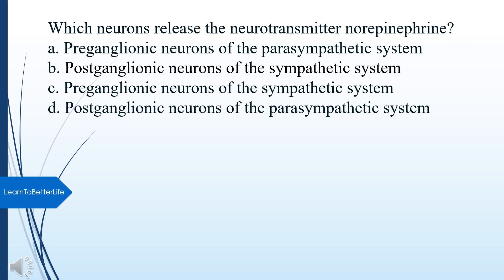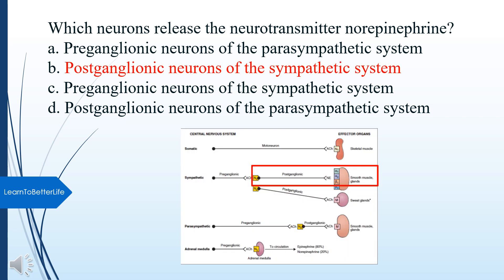Which neurons release the neurotransmitter norepinephrine? A. Preganglionic neurons of the parasympathetic system. B. Postganglionic neurons of the sympathetic system. C. Preganglionic neurons of the sympathetic system. D. Postganglionic neurons of the parasympathetic system. The answer is B, Postganglionic neurons of the sympathetic system.